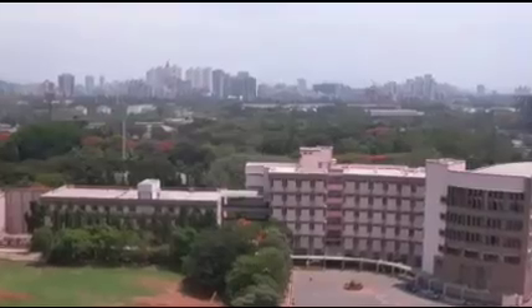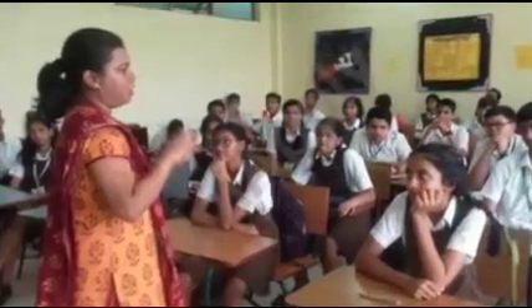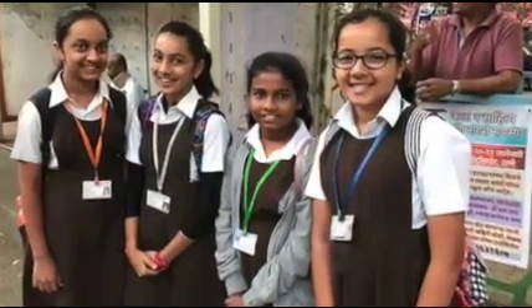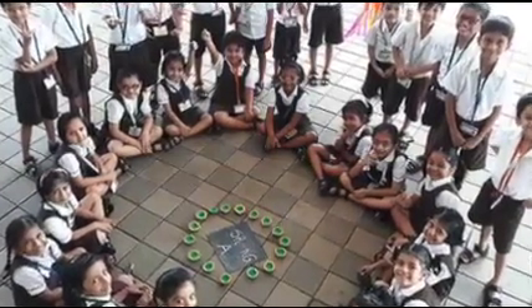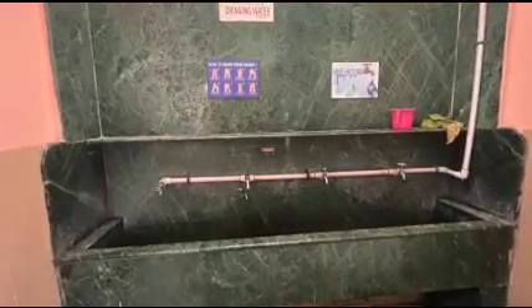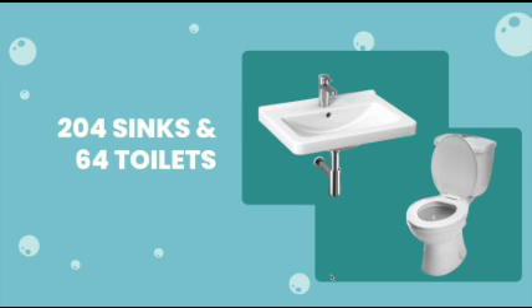Located on a lush 13-acre compound, our school has over 7,000 students and 50 teachers. We produce an enormous amount of water every day. With 8 washrooms per floor and each washroom having 4 toilets and 4 sinks, we have over 64 toilets and 204 sinks in total. Statistics show that 5 litres of water is required per flush and one water faucet tap uses 6 litres of water.